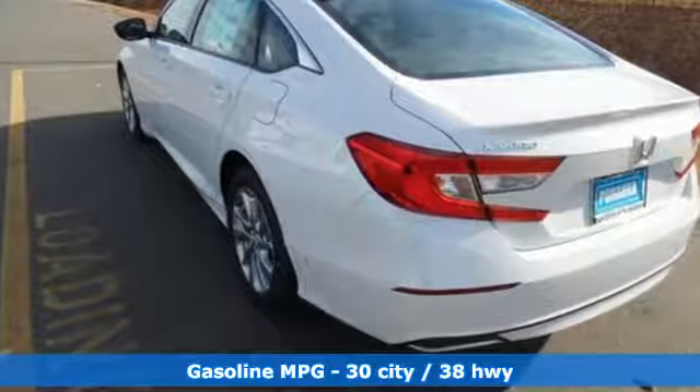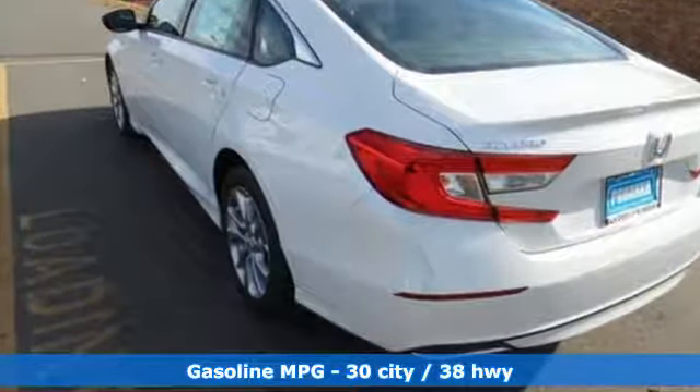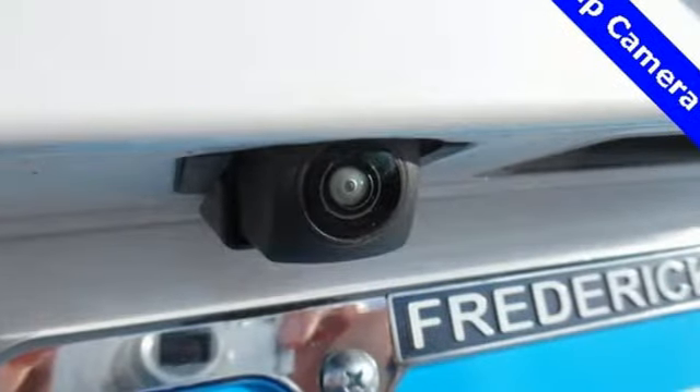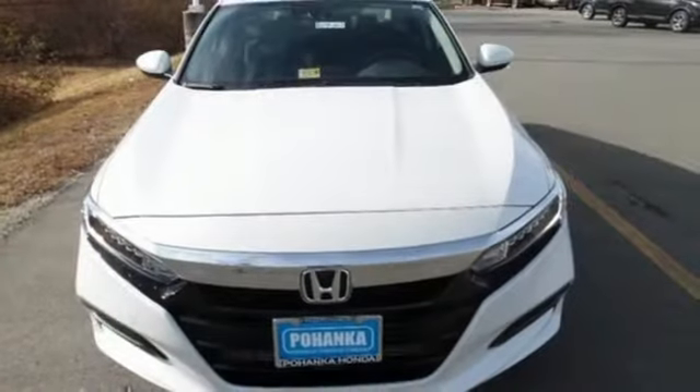Streaming audio, wireless phone connectivity, dual zone climate control, push button start, manual tilting steering column, turbo inline four-cylinder engine.